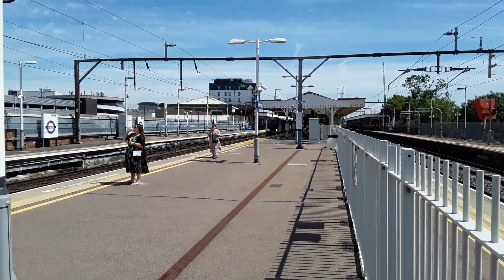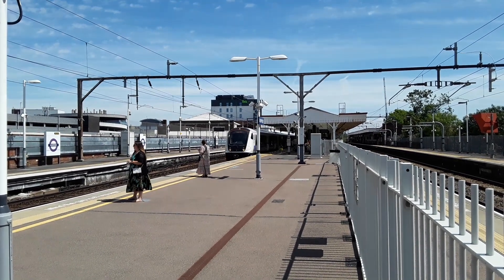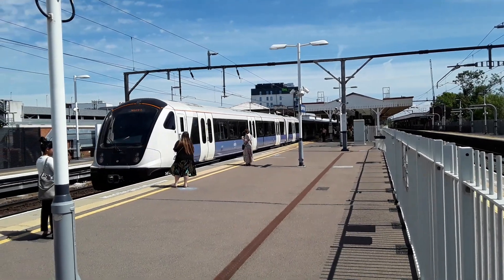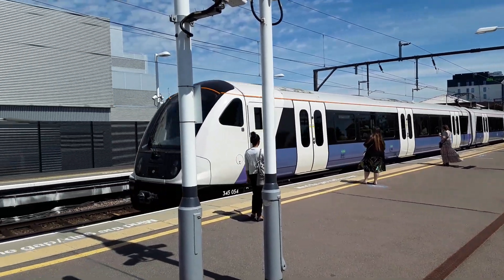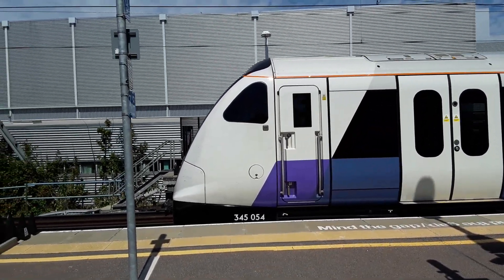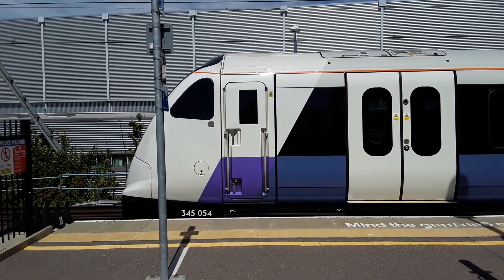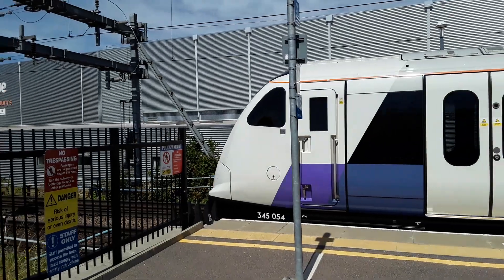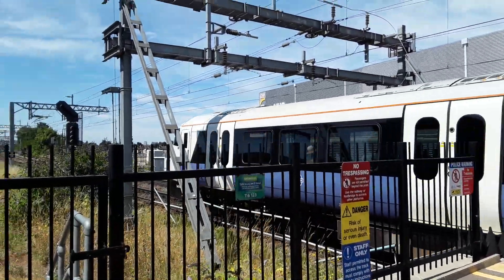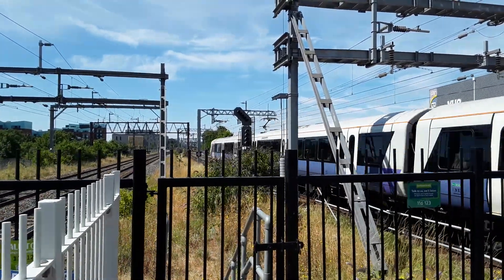The next train to make an appearance is going to be the 1202 Elizabeth Line service from Shenfield to London Liverpool Street, worked by 345 054. Look at that - right on the money. 345 054 is now departing - definitely late running - with the 1202 Elizabeth Line service to London Liverpool Street.